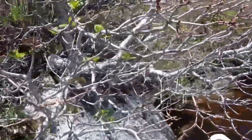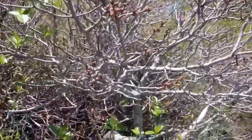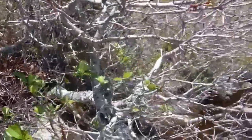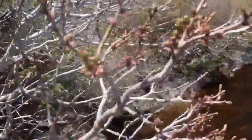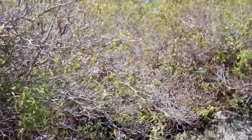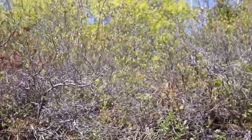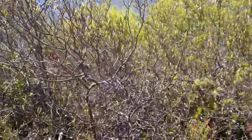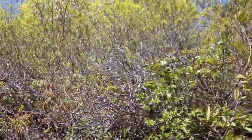Here we're looking at Bayberry, which hasn't leafed out yet — another very characteristic species in this kind of wettish area by the lake. There's Huckleberry there, which also hasn't really leafed out much yet. It loves it where it's a little drier.